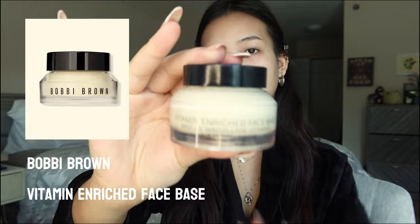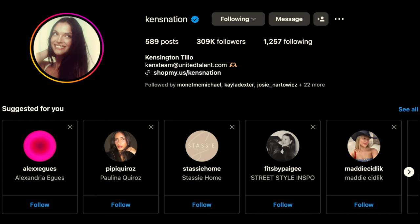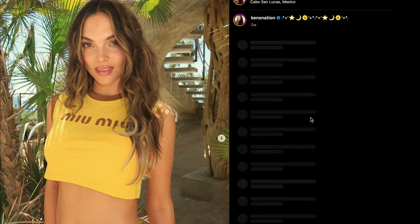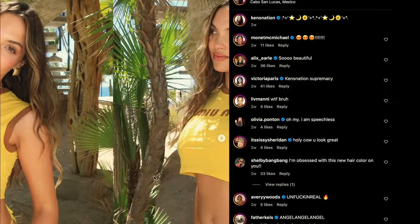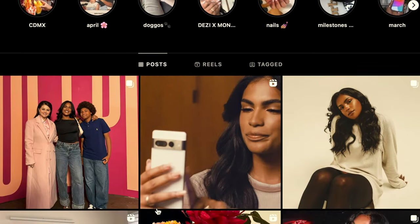Then I go in with the Vitamin Enriched Face Base. My biggest inspiration for my makeup routine and the products I use is Kensington — if you don't know who Kensington is, you may know her as Kens Nation. And obviously, I love Monet McMichael.